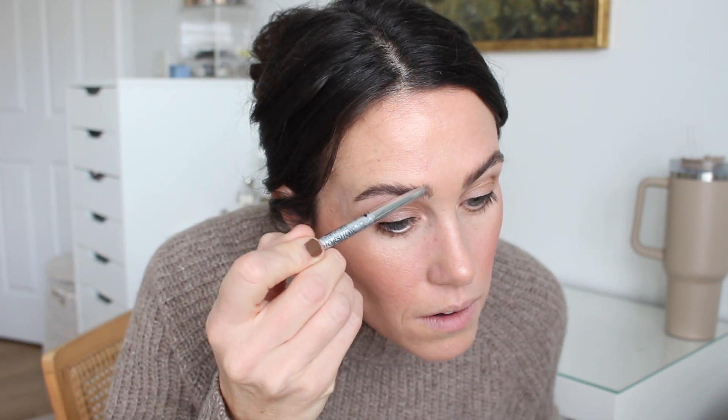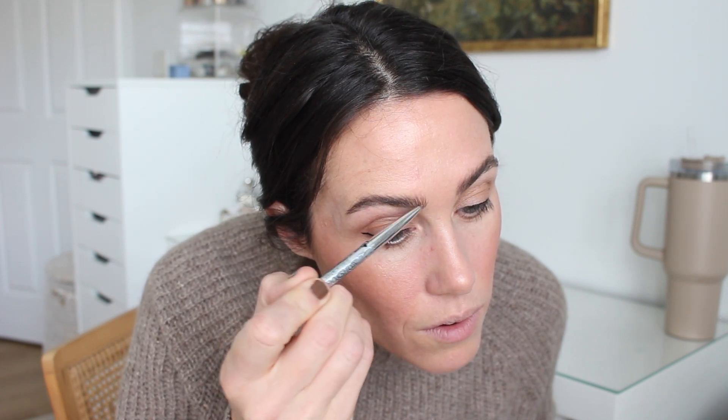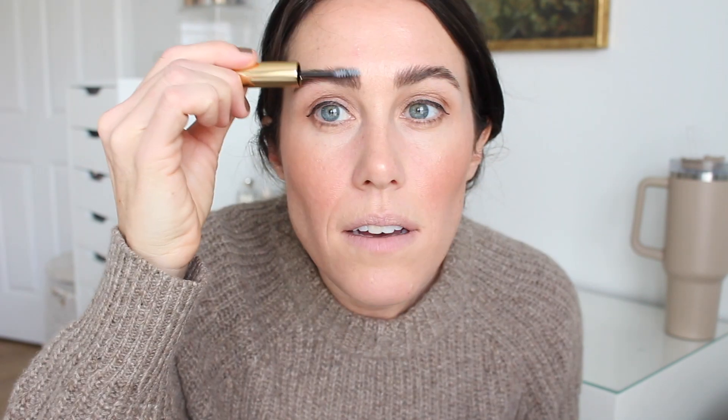Next I'm going in with my Dior Show Brow, and I'm also going to set it with the Merit brow pomade — I've never tried their pomade before. I'll just fill in a little bit with the Dior one and then set it. Wow, this feels like nothing on. I'm so used to a clear brow gel that hardens. Hopefully it stays all day — it looks good!